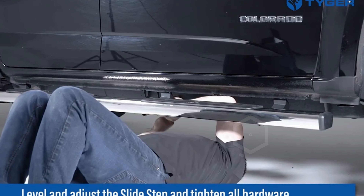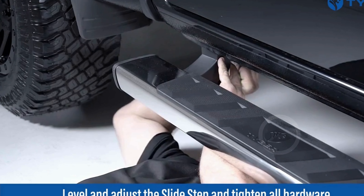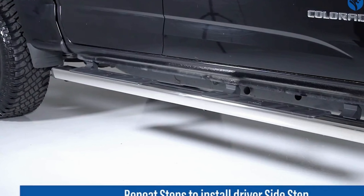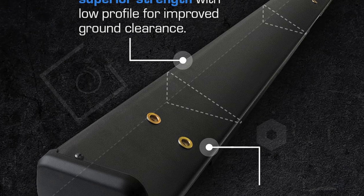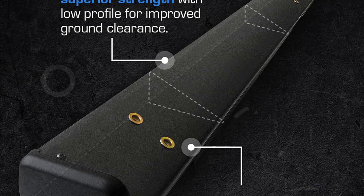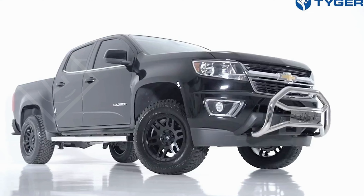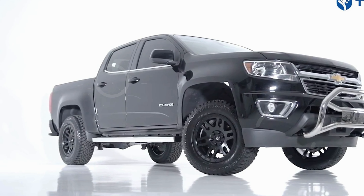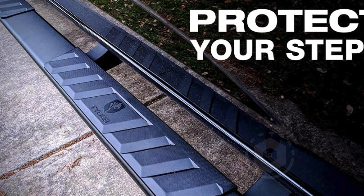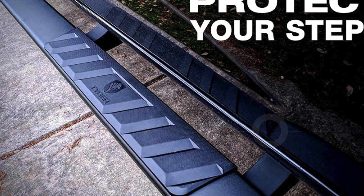Constructed from heavy-duty triangle mild steel tubing, the Tiger Auto running boards are four inches wide and finished with a sleek black powder coating. This finish provides a rugged appearance and superior rust resistance, making them ideal for various weather conditions. The running boards are equipped with UV-resistant non-slip wide step pads that ensure secure footing, reducing the risk of slipping particularly in wet or icy conditions.